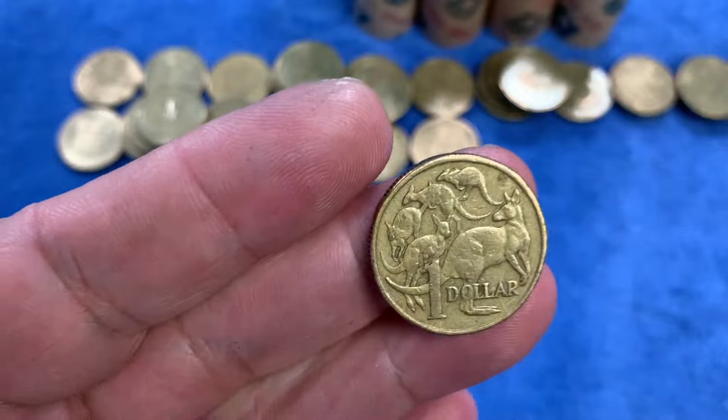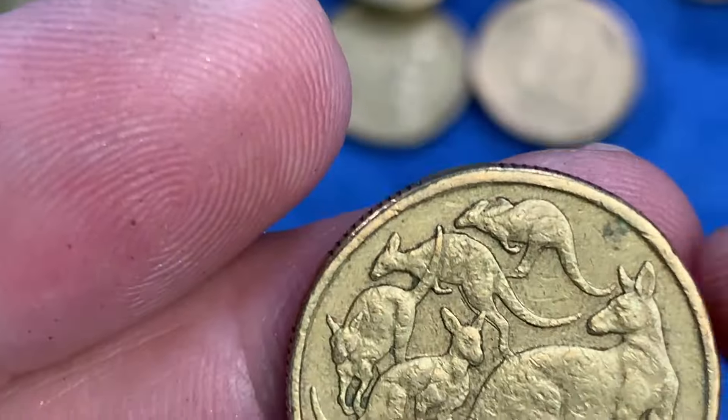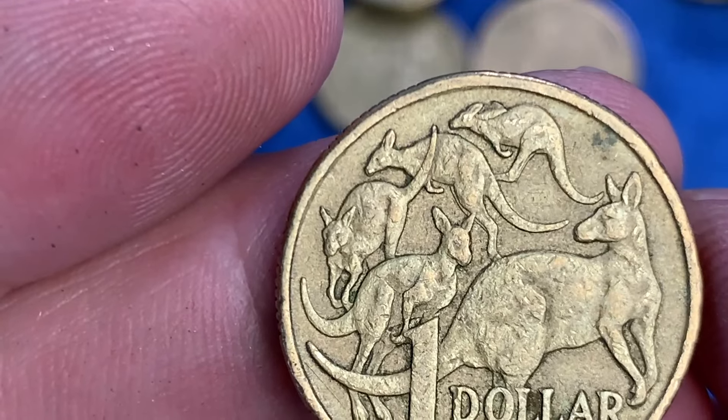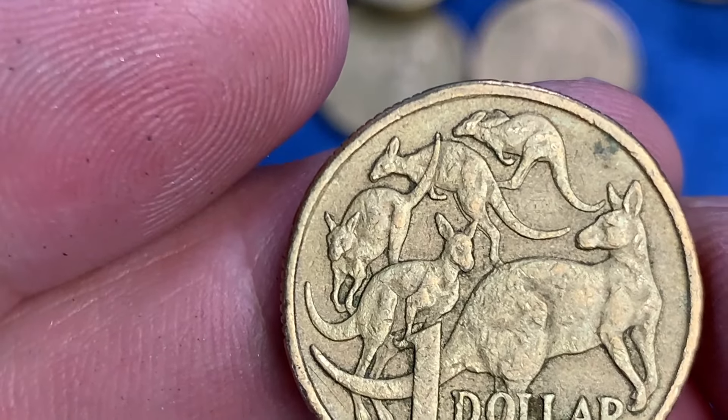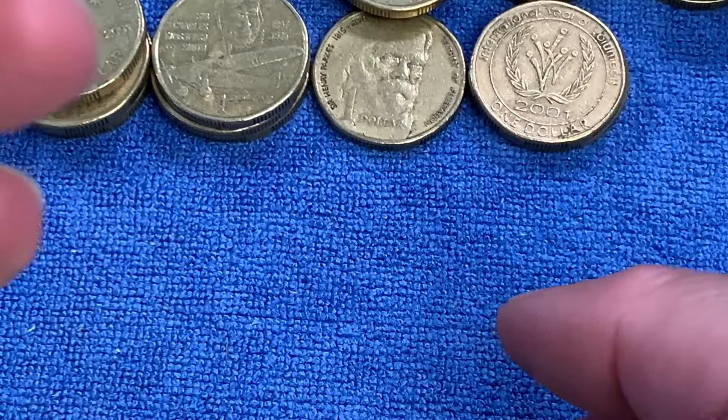We have another rabbit ear cud. There's quite a large blob of metal up there behind the kangaroo's head. That one is from 1998. So we now have two years of rabbit ears — one from 2008 and one from 1998.